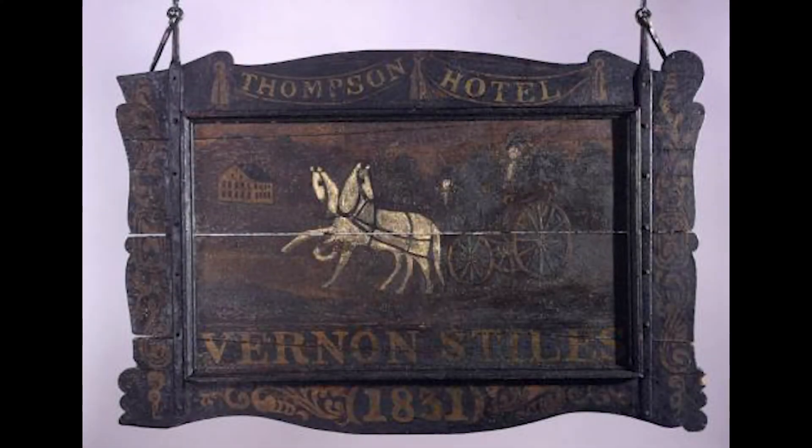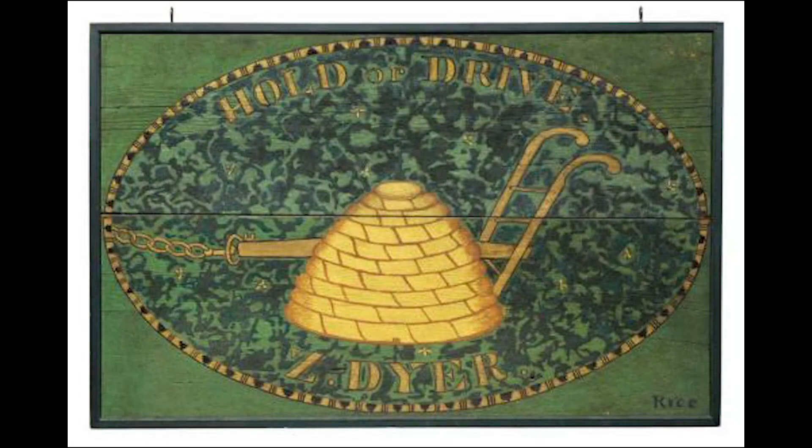For example, a lot of tavern signs have horses on them. This sign in particular has a horse and carriage, which shows us how people traveled before cars. This tavern sign features a plow and a beehive, which symbolize industry and agriculture, telling us that these were important parts of Connecticut society.